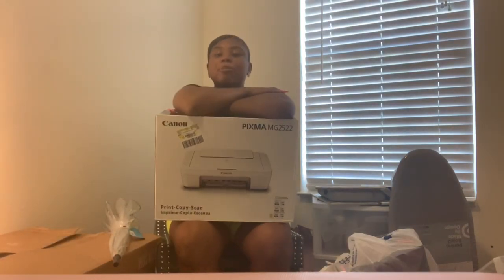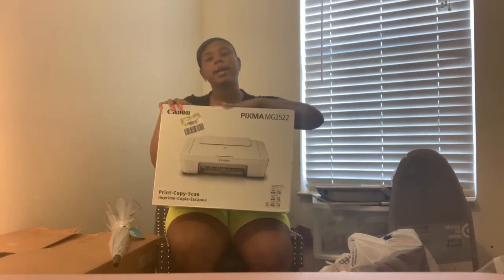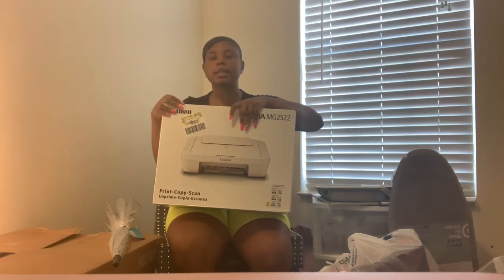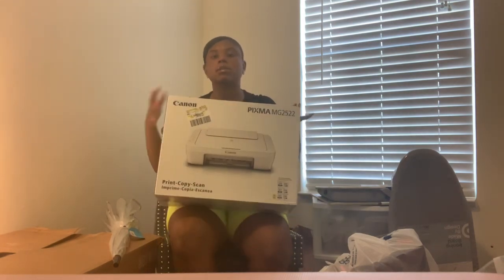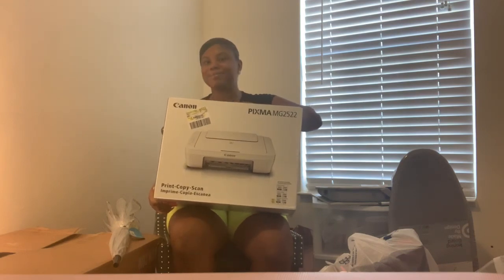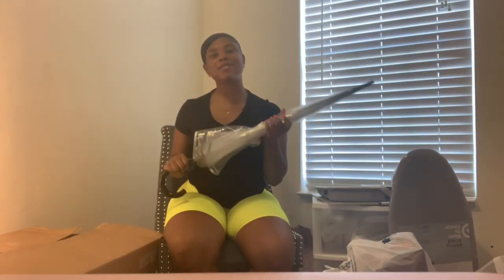I got a printer. I wasn't going to get one at first because there's a printer in every haul, and I feel like I don't really need one. But it was on sale for $20, comes with paper and black and color ink already. I figured I might need it in the long run, so I couldn't pass it up — it's from Walmart.